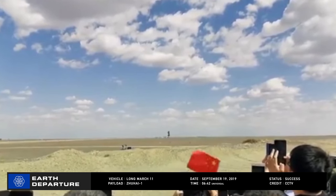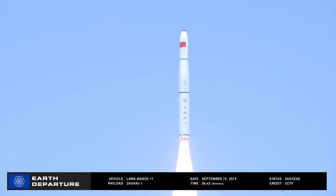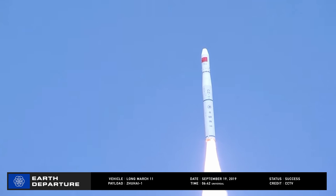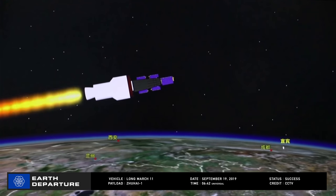A Long March 11 leapt off the launch pad at the Zhiquan Launch Center at 0642 Universal Time on September 19th. The five satellites it carried, operated by the Zhuhai Orbita Aerospace Science and Technology Company Limited, host hyperspectral imaging systems and video cameras that can take footage of objects one meter across on the Earth's surface.